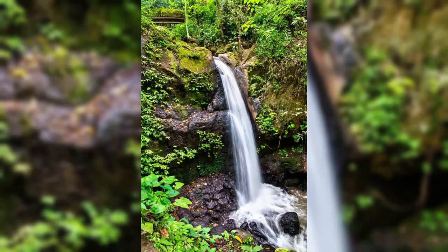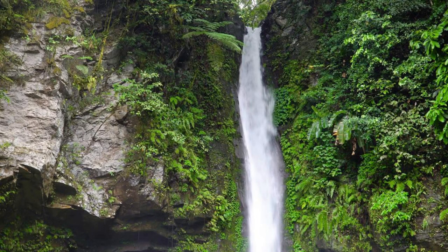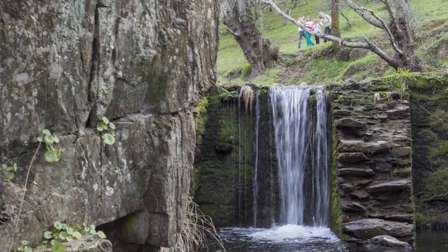Middleham Falls. Embark on an adventure to Middleham Falls, one of Dominica's tallest and most majestic waterfalls. Trek through dense rainforests and rocky terrain as you make your way to this hidden gem, surrounded by towering cliffs and lush vegetation. Stand in awe as the waterfall plunges over 200 feet into a pristine pool below, creating a mesmerizing spectacle. Middleham Falls is a paradise for hikers and nature enthusiasts seeking solitude and natural beauty.